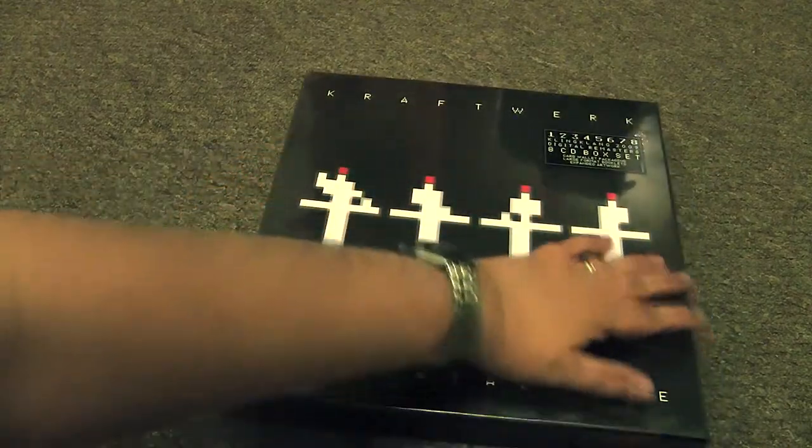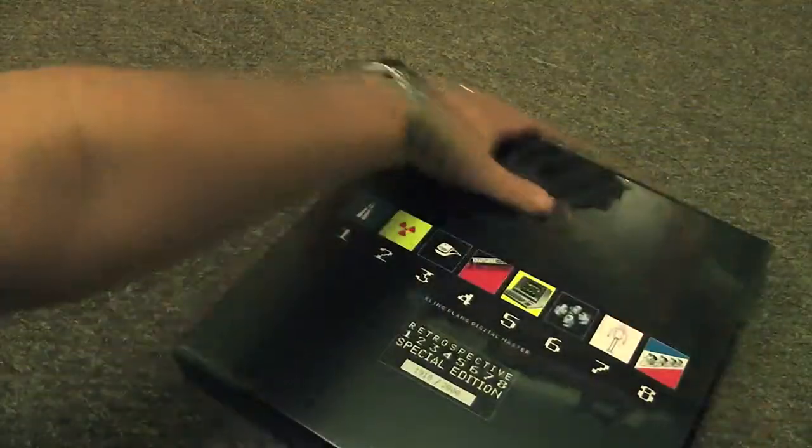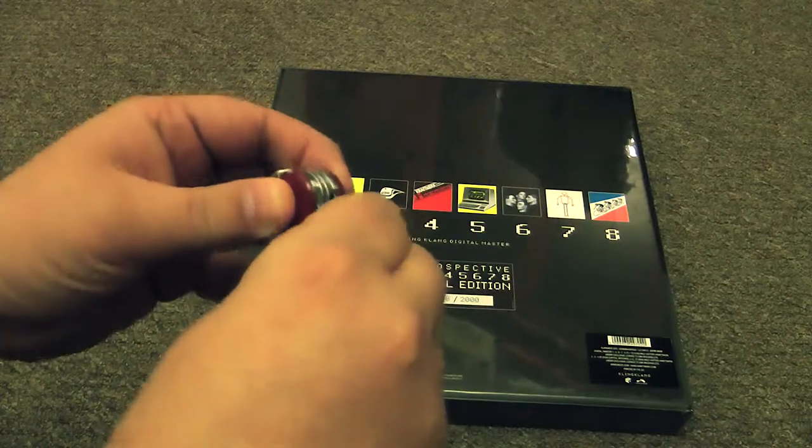I thought I'd get one because I missed this the first time around — I was busy doing something else. I've always liked Kraftwerk. I've got a couple of their albums, but it would be nice to have all their records in a lovely shiny box. It should be fun.